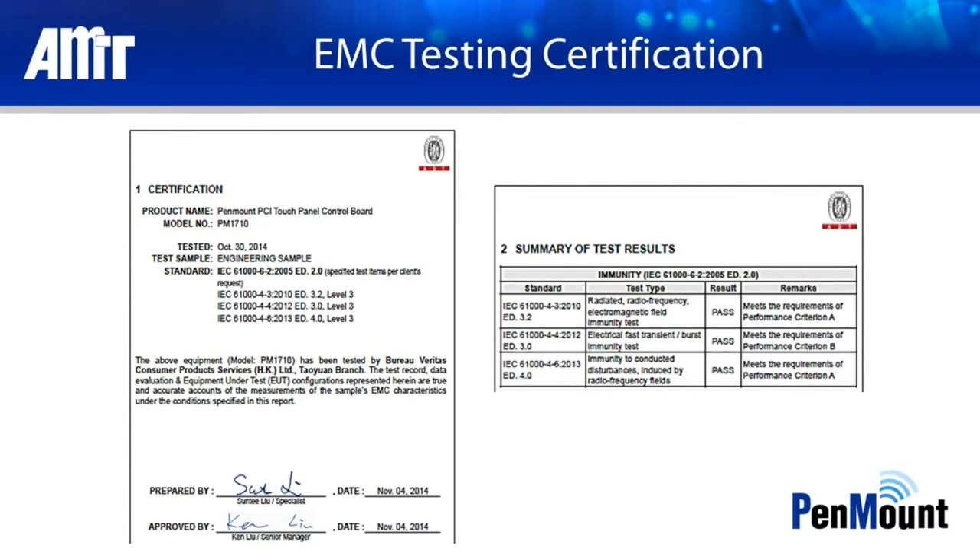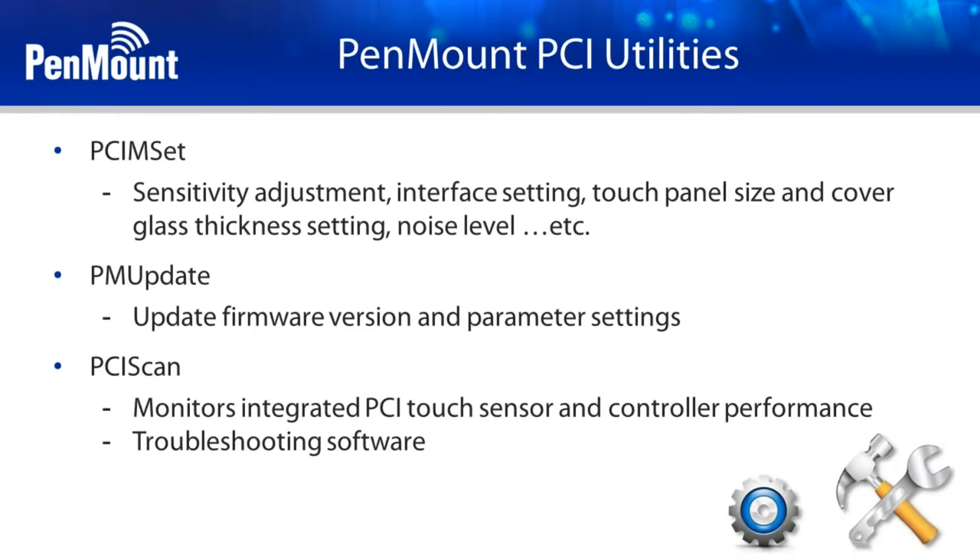Conquering these tests confirms the superb anti-noise interference capabilities of Pen Mount PCI Touch Controllers. In addition, we provide Pen Mount Utilities to facilitate user operation and ensure your experience with AMT PCI products is effortless and productive. AMT PCI Touch Solutions — products you can rely on. Thank you.